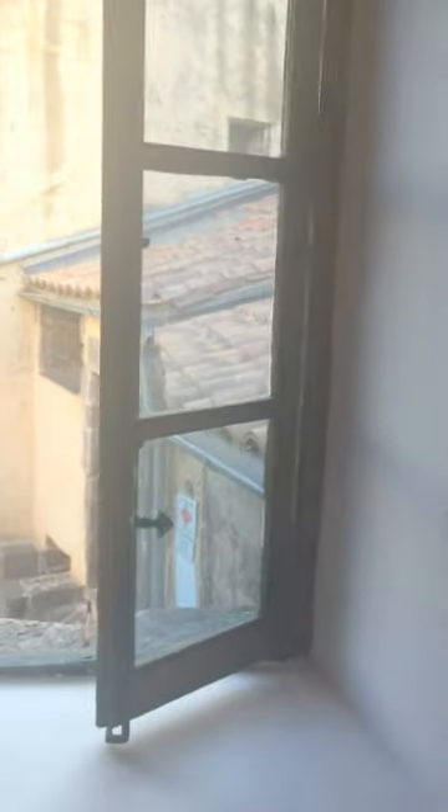Now this goes down the steps. Let me see if I can turn the light on. Down the steps — this is how you get down the stairs to the kitchen, which is very cool.